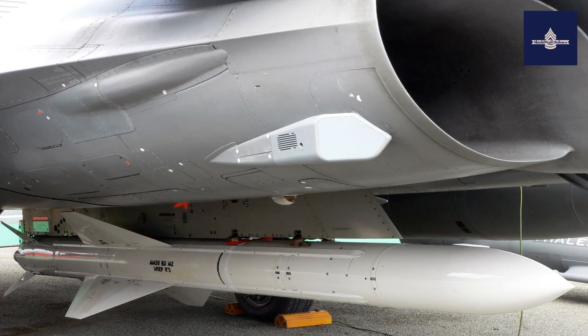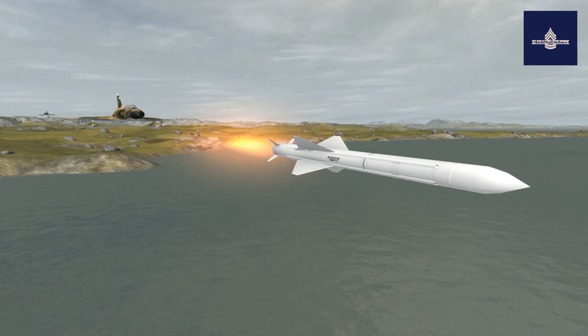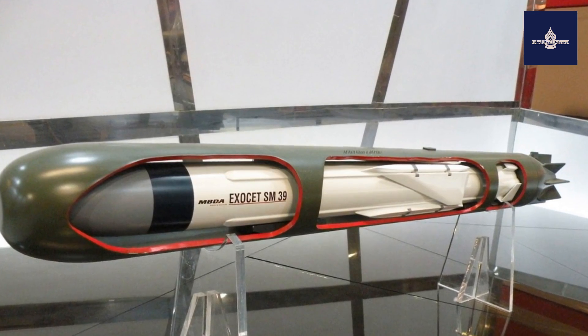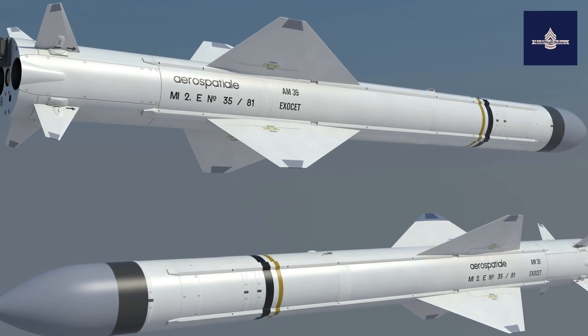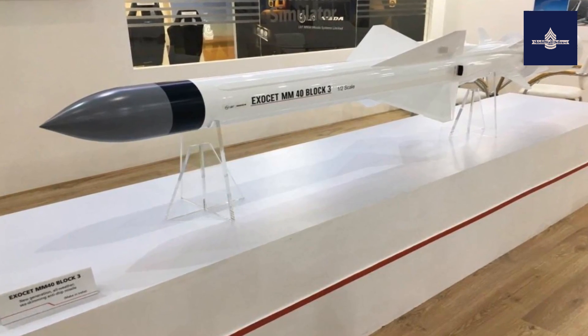The Exocet saw its first wartime launch during the Falklands War. The missile's name was given by Guillaume, then the technical director at NOR Aviation. It is the French word for flying fish, from the Latin exocetus, a transliteration of the Greek name for the fish that sometimes flew into a boat — literally meaning lying down outside, or sleeping outside.